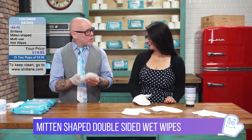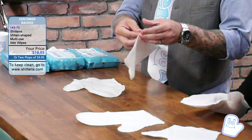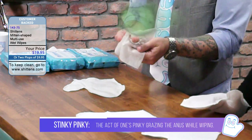Now, what makes these things so incredible, Rachel, is that compared to old-fashioned wet wipes, these are square, they're small, they don't cover your whole hand. And if you press too hard while you're wiping, you're going to get a case of the stinky pinky.